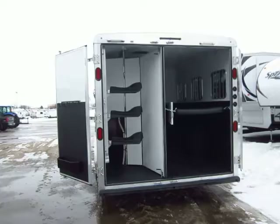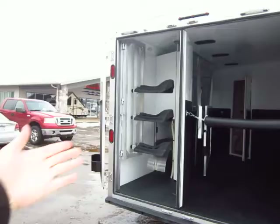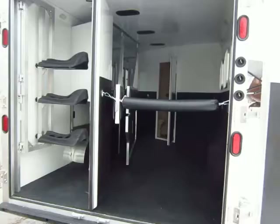The rear tack here can be collapsed, folded down, removed. It also has a telescoping saddle tree, so you can flip that out if need be. We have extruded heavy-duty interlocking plank flooring, so you can put very large animals in here that carry some big weight.